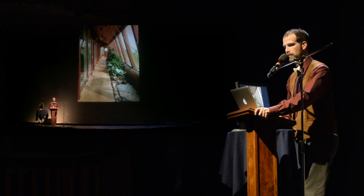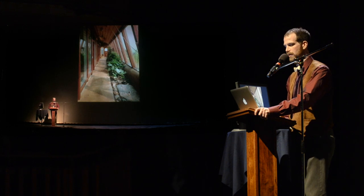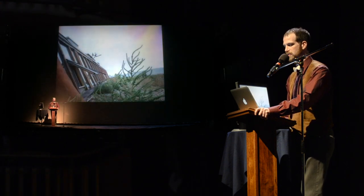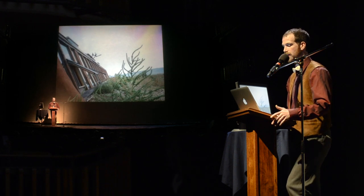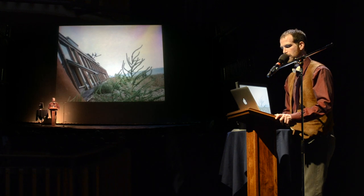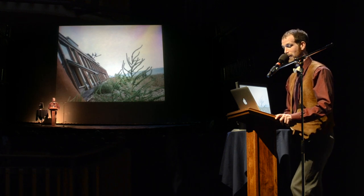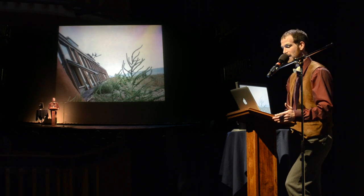No one has ever built an Earthship this far north before. But despite the intense fluctuations in Alberta's weather, the Earthship's unique ventilation system and geothermal heating allow the greenhouse to grow plants throughout the year. We currently grow lettuce, spinach, potatoes, pumpkins, squash, various herbs, a giant aloe vera plant called Steve, many tomatoes, strawberries, apples, oranges, grapes, onions, green onions, and chives.